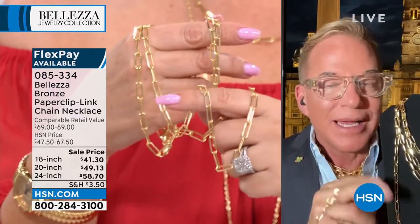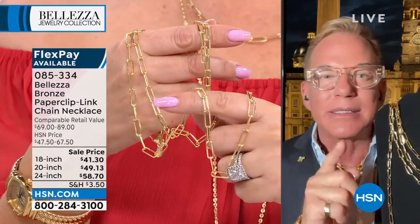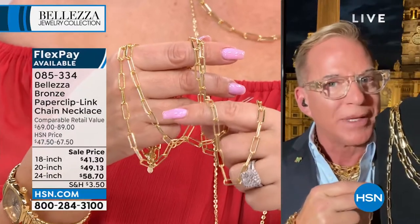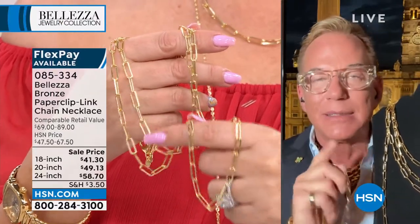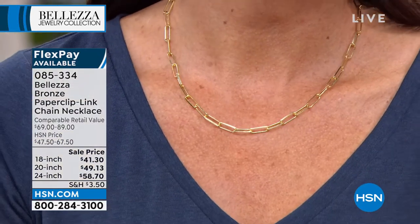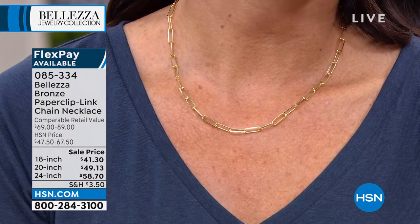It didn't catch on at first. It wasn't until Jackie Kennedy wore a vintage Chanel necklace in 1974 that the world noticed and said, 'Oh, that's really cool.' That was the last time it was really hot. Then, about six or seven years ago, I was shopping with the buying team in New York City and we were at Barney's — which is now out of business — and I saw a paperclip necklace in a case.